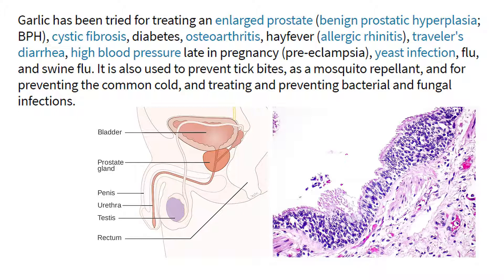It is also used to prevent tick bites, as a mosquito repellent, and for preventing the common cold, and treating and preventing bacterial and fungal infections.